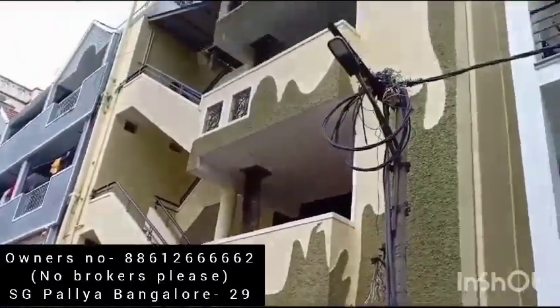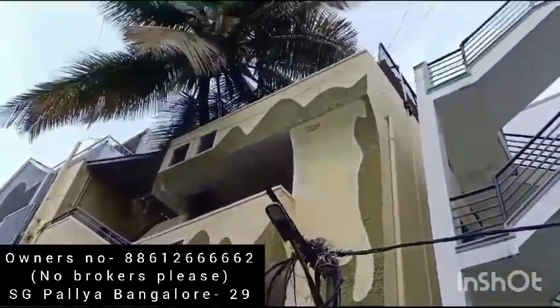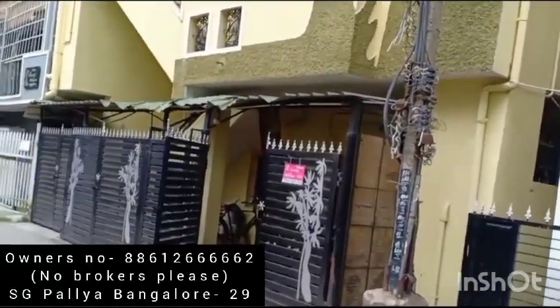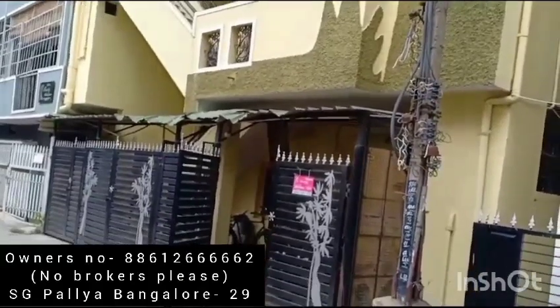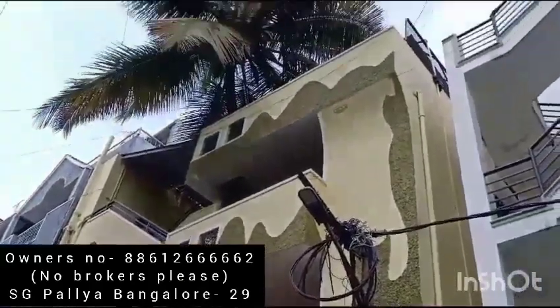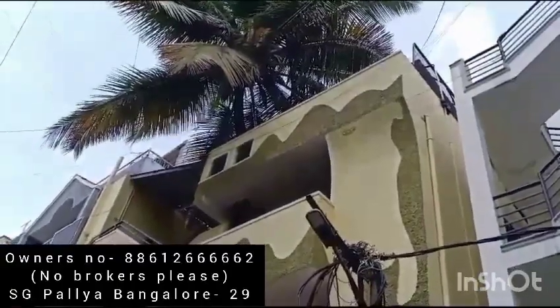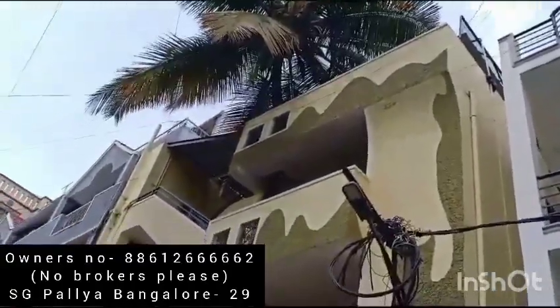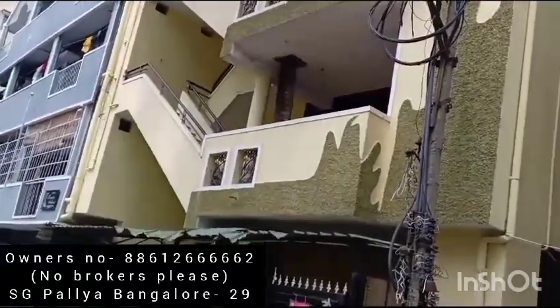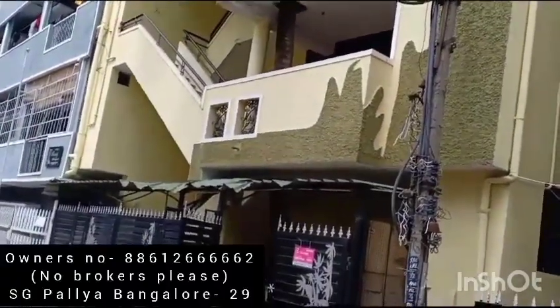This is the property that I have put on sale — this is the exact one. So this is a ground floor, first floor, second floor, and on top of the third floor, you have a small area which I have built.